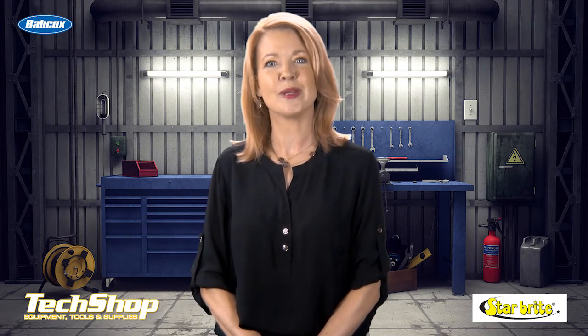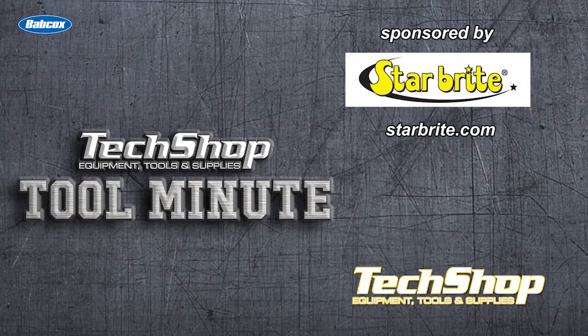That's it for today's Tool Minute. We'll be back soon to bring you more updates from TechShop. Bye!